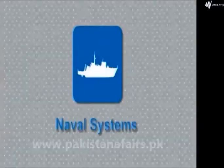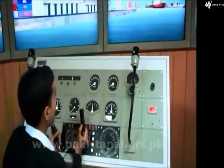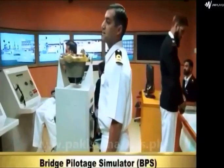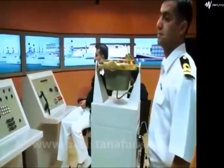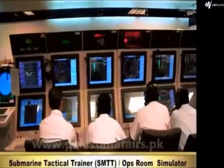Naval Systems: Naval Police Boat. Bridge-Piloted Simulator is developed for training of bridge crew in navigation and other operational tasks. Submarine Tactical Trainer Ops Room Simulator.